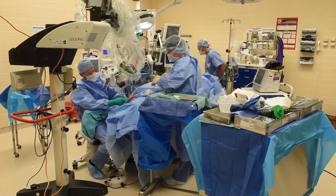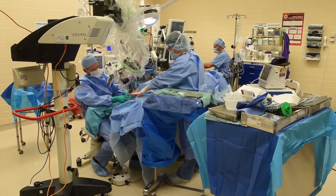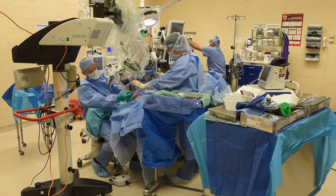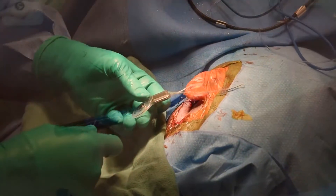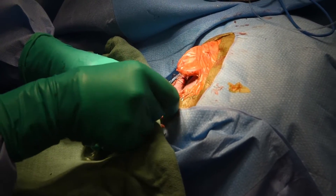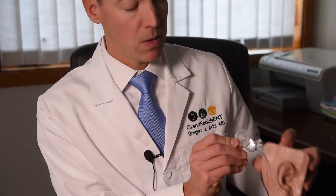Prior to the cochlear implant there really was not another option. For patients, whether they get a hybrid or a traditional cochlear implant, there are two parts to it. The first part is the surgical portion, where the surgeon physically implants the cochlear implant, which is what stimulates the nerve. This is what gets placed into a pocket under the muscle behind the ear.